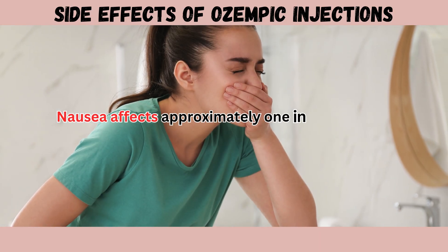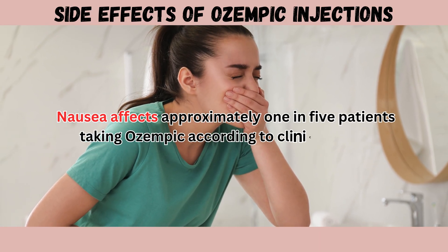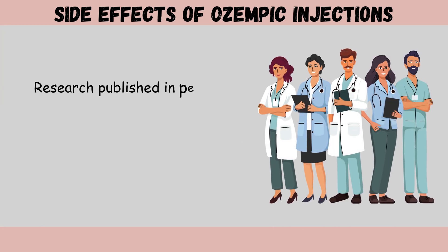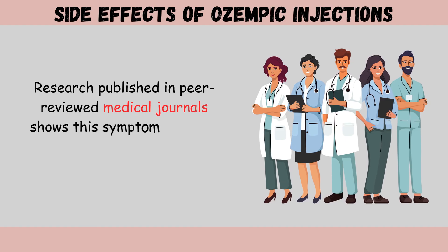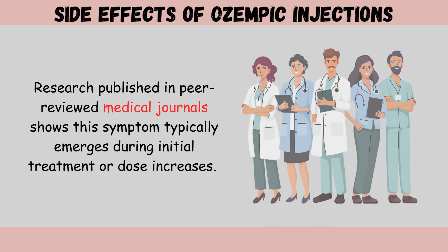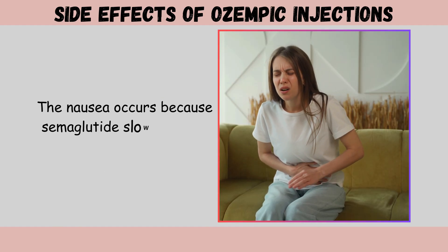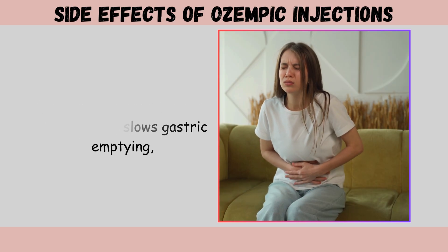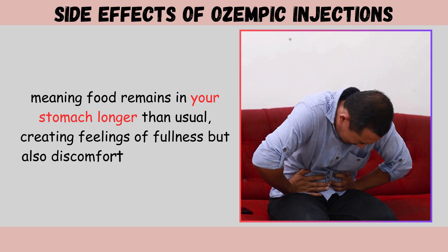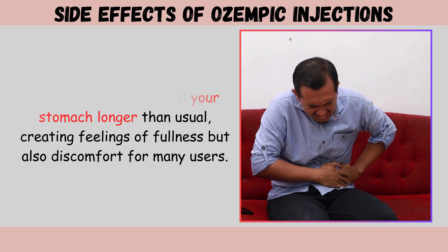Nausea affects approximately one in five patients taking Ozempic, according to clinical trials. Research published in peer-reviewed medical journals shows this symptom typically emerges during initial treatment or dose increases. The nausea occurs because semaglutide slows gastric emptying, meaning food remains in your stomach longer than usual, creating feelings of fullness but also discomfort for many users.